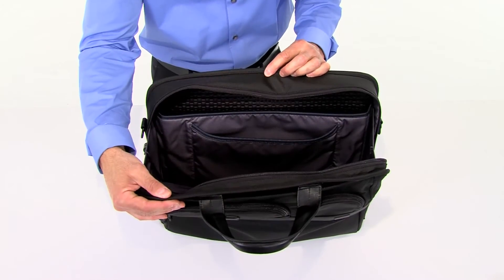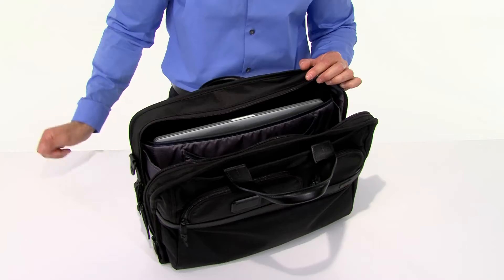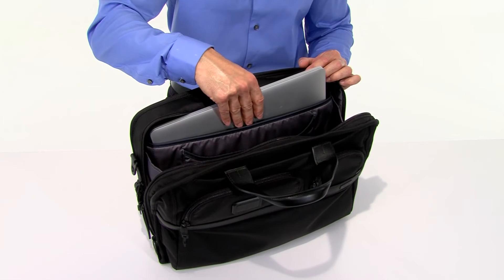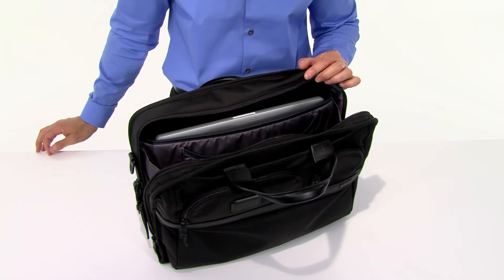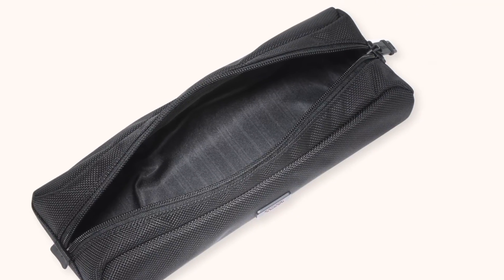In the main zipper compartment, you'll find a designated place for your tablet, along with a padded section that accommodates laptops with screens up to 17 inches. Our electronic cord pouch, which is available separately, is perfect for keeping all your computer cables and accessories in place.